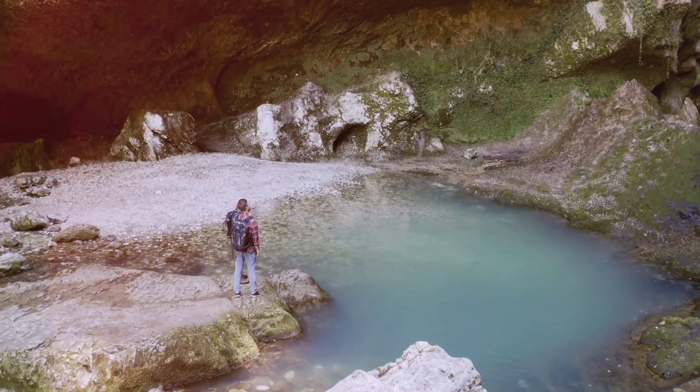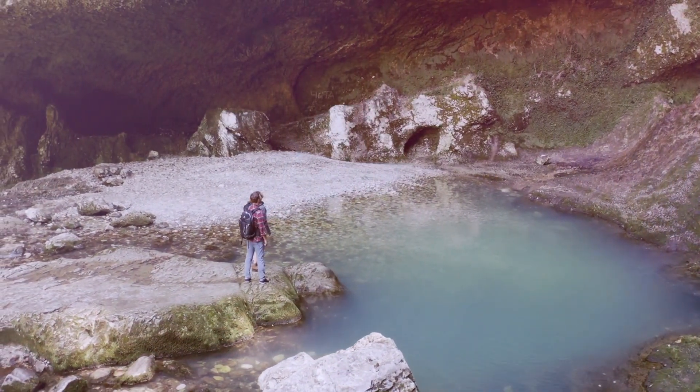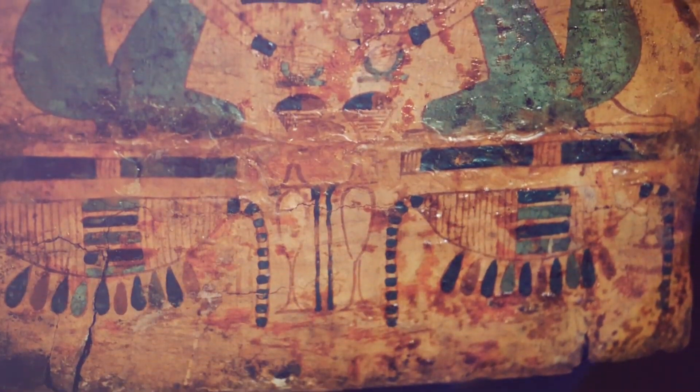As we continue to explore our world, we may yet discover more enigmatic artifacts like this one that challenge our understanding of history and the people who lived before us.